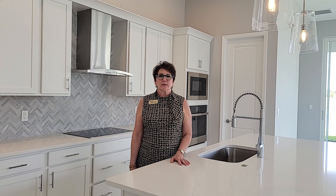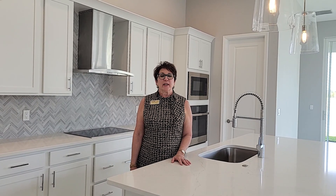Hi, I'm Tessie coming to you from the Reserve at Victoria. I thought maybe I could take a couple of minutes of your time to share some unique differences about our Madison move-in ready home.